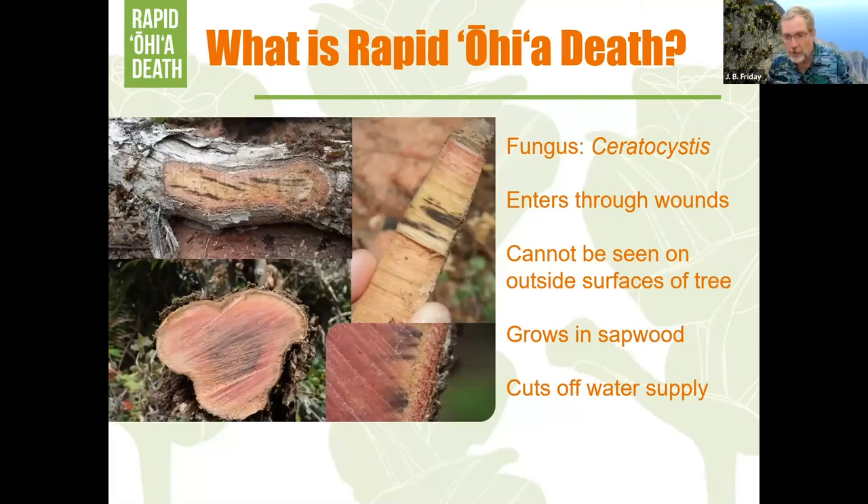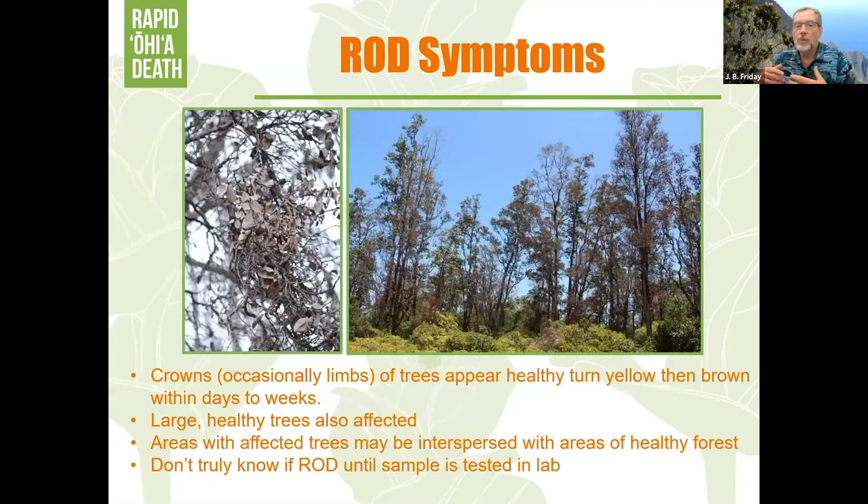Rapid ohia death is a fungal disease — a vascular wilt fungus. The fungi are in the genus Ceratocystis, which is a genus of worldwide pathogens. It enters the tree through wounds in the bark and grows in the sapwood; you don't see it on the outside. It cuts off the water supply of the tree, which is why the whole crown turns brown all at once. When the tree goes down, it goes down really quickly — that's why we named it rapid ohia death long before we knew what was going on.